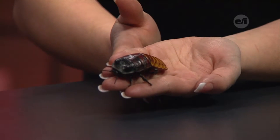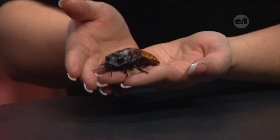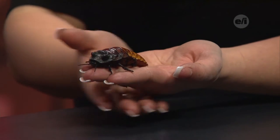So cockroaches get a bad name, but are they really that bad? They're really not that bad. 99% of most cockroaches aren't going to be the ones living in your house — they're actually going to be living on forest floors, under tree bark, shrubs, and things like that.